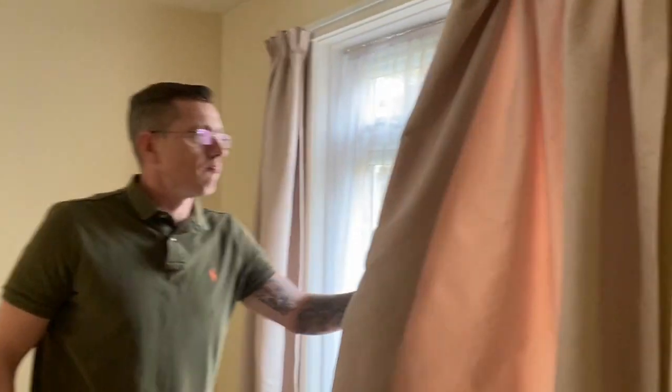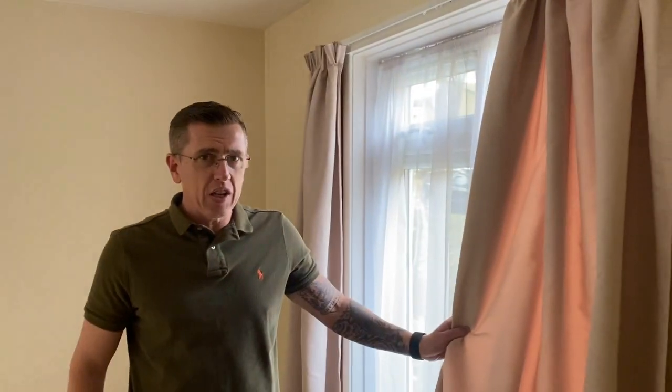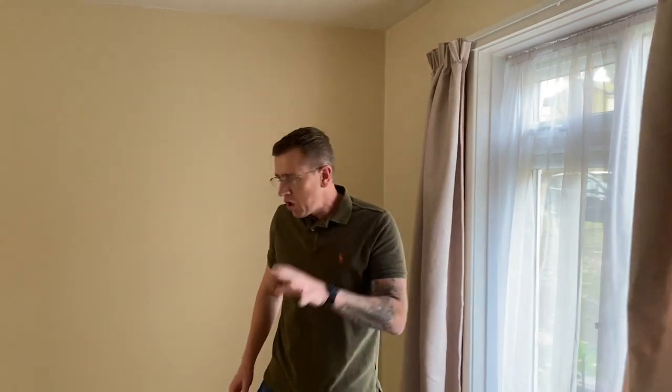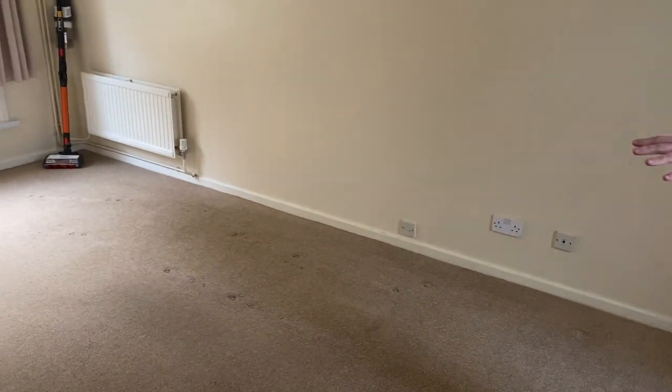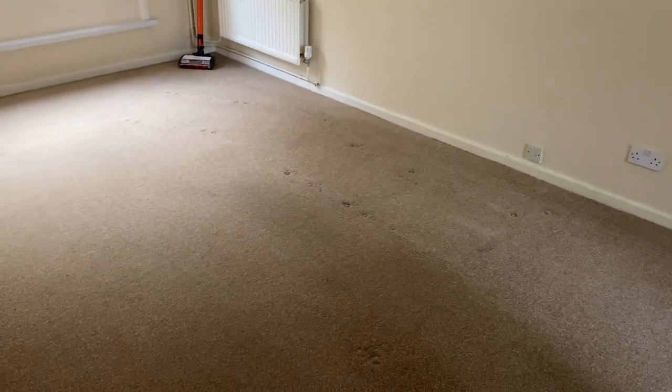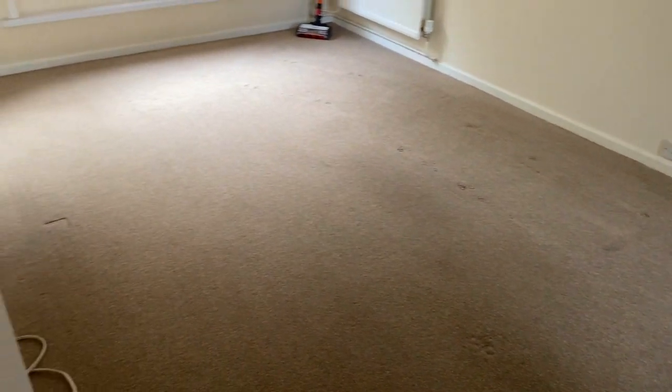Within the living room, what you will get as standard is curtains — these ones here. These ones are fairly new. And if you look at the carpets now, what you will see is that the carpets are fairly worn. So what will happen is, if you're lucky, you will get new carpets on the move in.